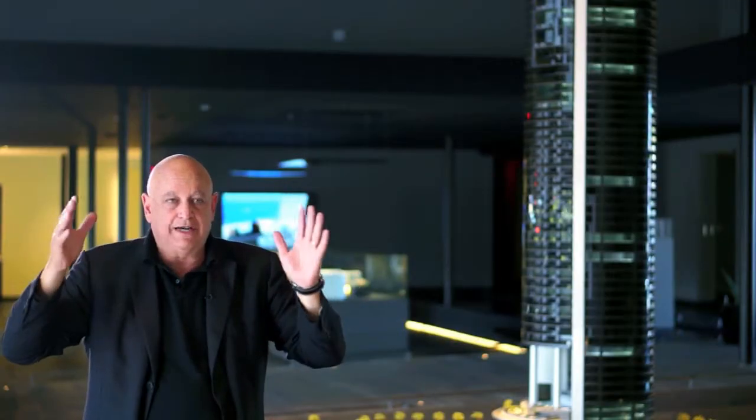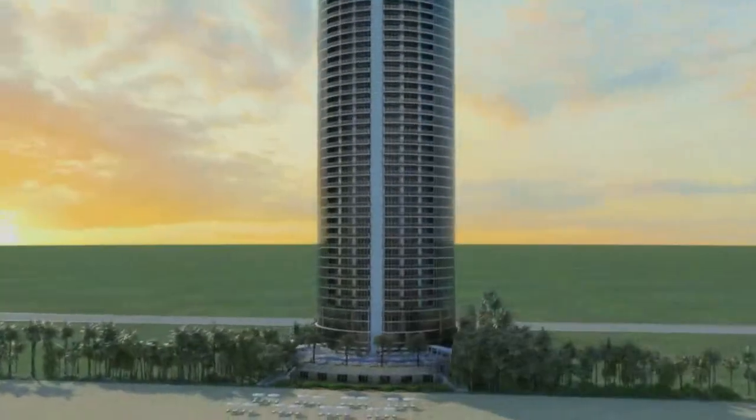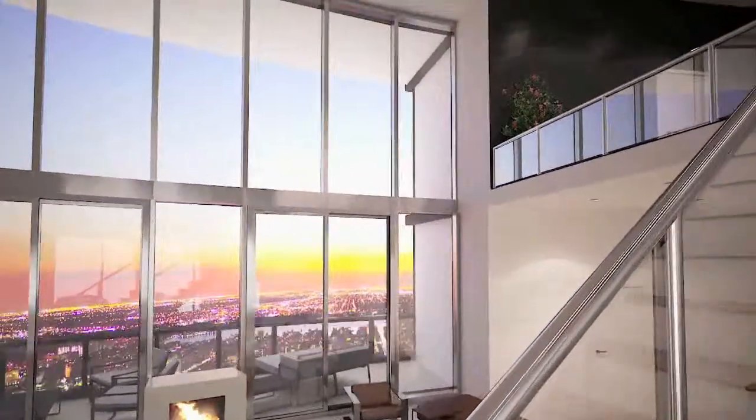You have this unlimited view. You don't realize you're even in a room — you just see out. And of course the ocean is what it's about here. Or the west — the sunsets are magnificent. It makes you feel like you're floating on air.